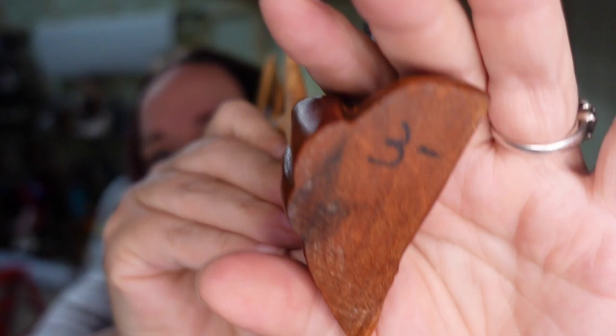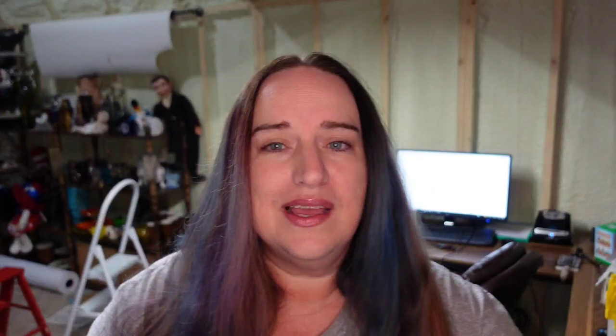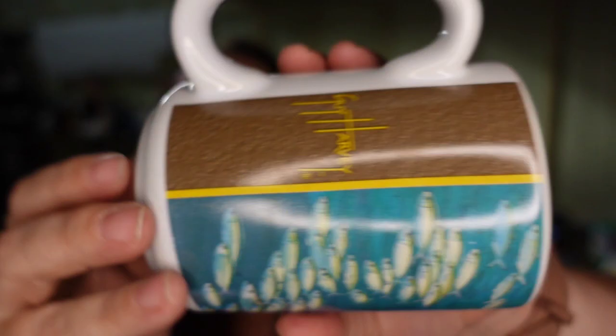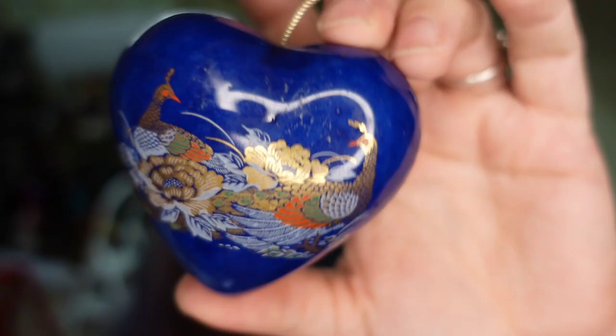I got these cute little carved wood Jamaica fish — just a little souvenir. I paid $3 and expect to get about $20 for them. I also got a really cool Guy Harvey mug — Guy Harvey is pretty popular. I only paid a dollar and should be able to get about $15, though I haven't run comps yet.